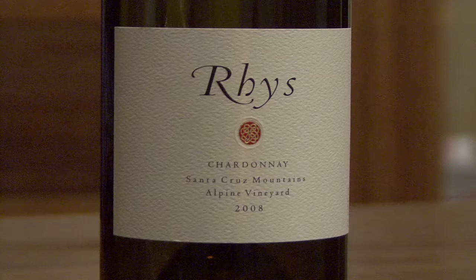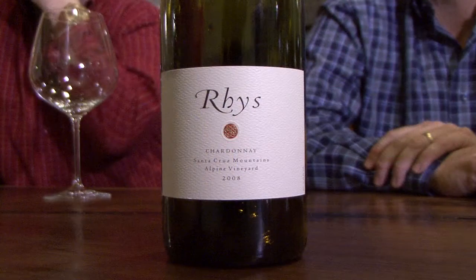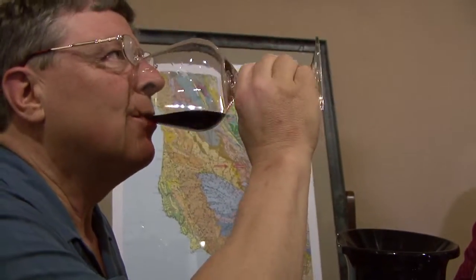Basically, it's just a big rock pile here — there's only about two inches of topsoil. The rocky, shallow soils tend to produce ripe fruit with lower sugar. The soil at Alpine is a very soft marine shale — young, very chalky in texture. Our biggest vineyard is Horseshoe, where we have 17 acres of vines. Overall, in the Santa Cruz Mountains, between all five vineyards, we're at 42 acres.